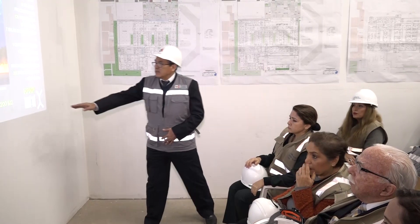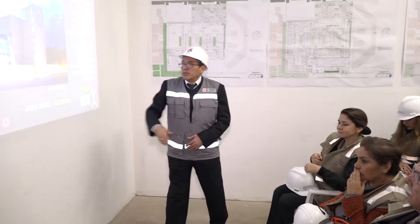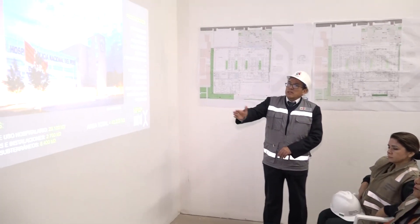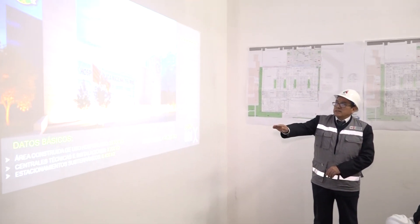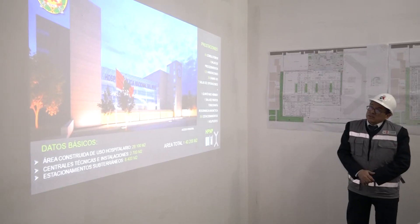The basic data we have for the constructed area: we have 40,200 m² of total constructed area, distributed as 29,100 m² for hospital use, 2,700 m² for technical centrals and installations, and the underground parking.